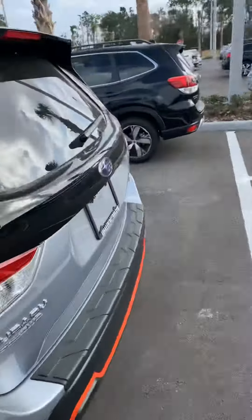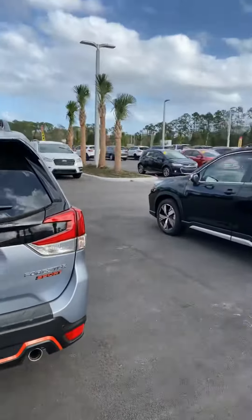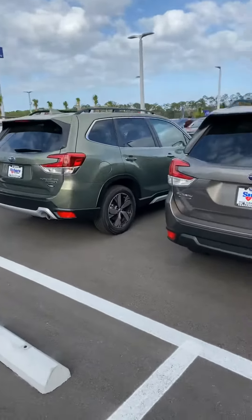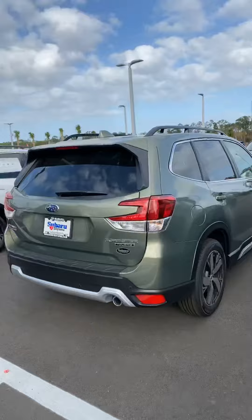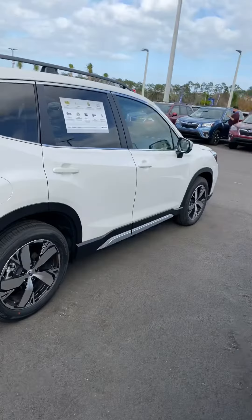On top of that, all of our vehicles come standard with Apple CarPlay, Android Auto, and a backup camera. I don't know exactly what type of Forester you were looking for, but look no more — we have a plethora of Foresters. Come on in and check us out. We're located at 67 North Tomoka Farms Road, Daytona Beach, right off the bottom of the Auto Mall. Take care!